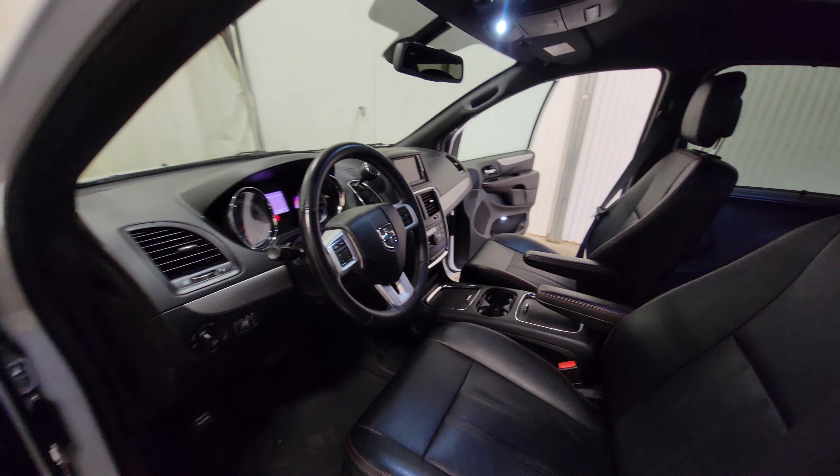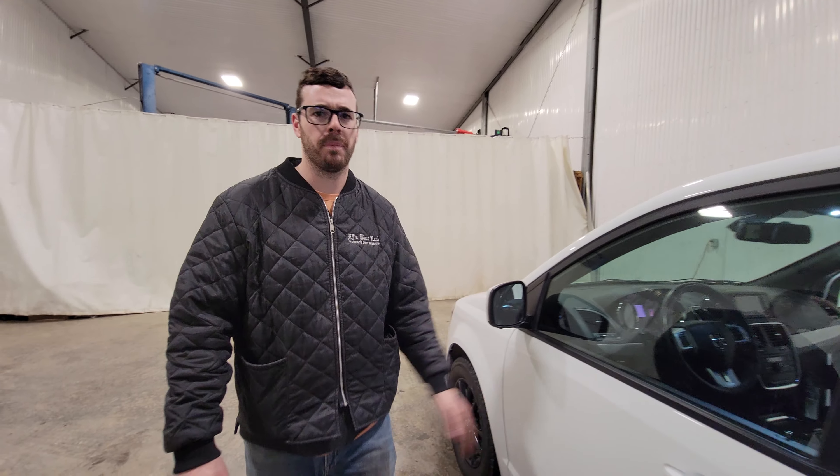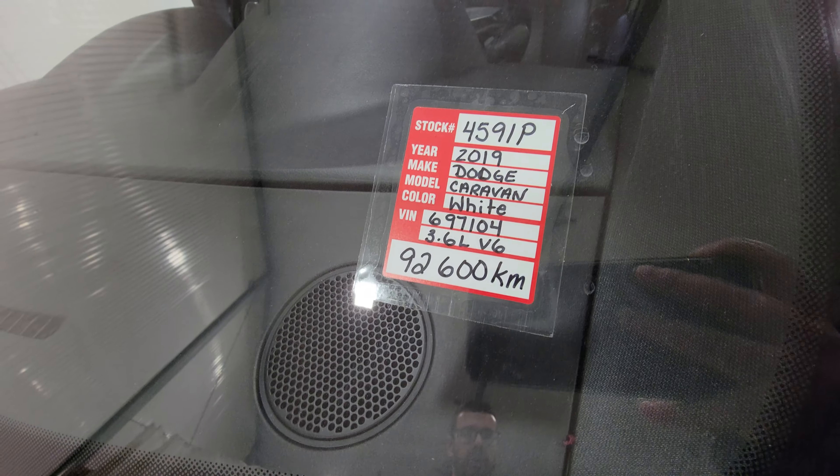There's plenty of options inside. They do come with a 3.6 liter V6 as well — plenty of power, nice and economical. Big enough to get the whole family or the whole crew around from job site to job site. Again, stock number 4591P, 2019 Ram Grand Caravan.